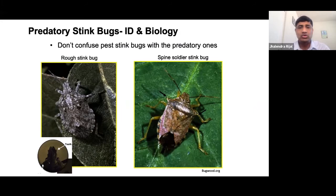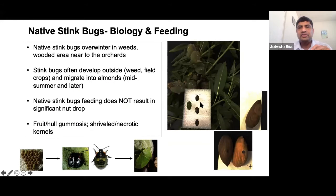We also have plenty of rough stink bug and spined soldier stink bug in the orchard — these are predatory ones and don't cause damage. The other native stink bugs do cause economic damage. Their ecology is similar: they overwinter outside the orchard, move in, and start feeding, producing gumming fruits. These gummy fruits may not translate to kernel damage in all cases, but depending on time of year and fruit development stage, some will translate into kernel damage. If many are out there, even a small portion causing kernel damage will still be economically significant.